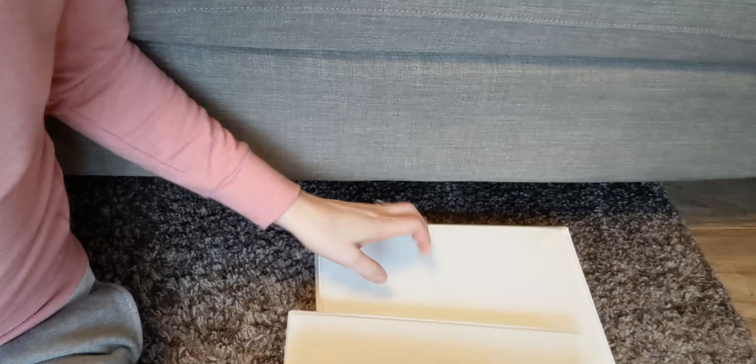I really recommend having a separate binder for each class. That way, if you don't have clinical one day, you don't need to take your clinical binder — you don't want to carry more than you need. Same thing with lecture. Here are some of my binders: DoseCal, med-surg, and clinical.